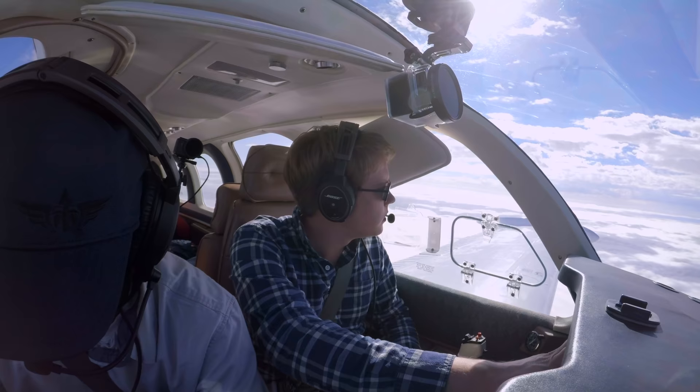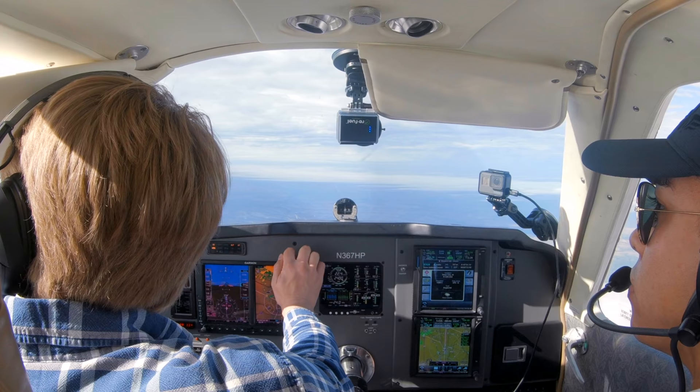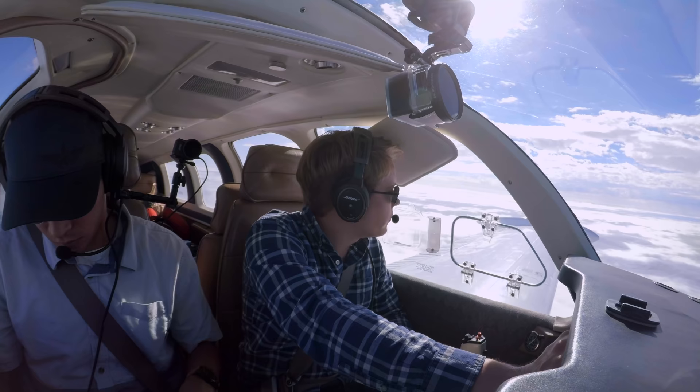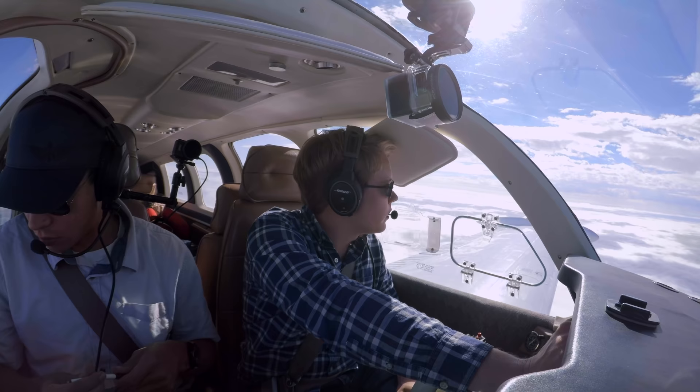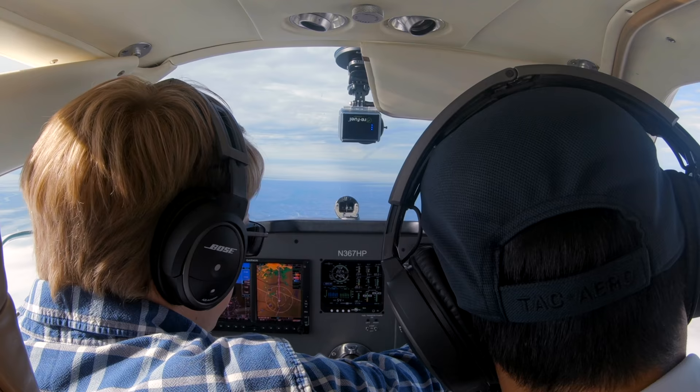It looks like we can see some of the weather up there, like 75-ish miles or something. Kind of looks like it's just either above or below. I think we're just going to be through some rain. Obviously we don't want to go through the heaviest stuff, but I don't know that we need to go all the way around it.